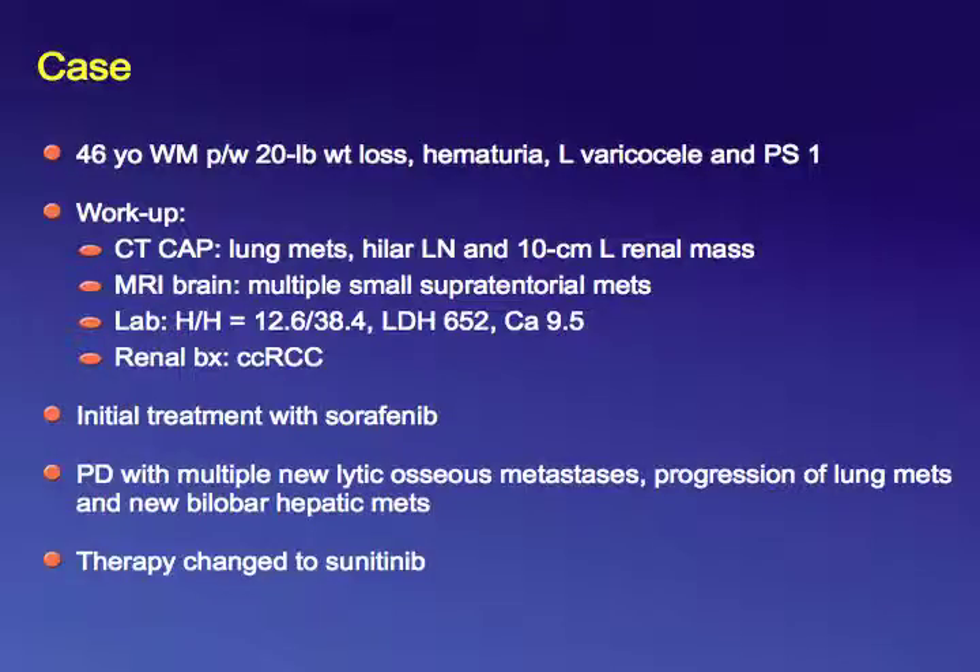In the era of targeted therapy, is there a cure for a patient with metastatic renal cell carcinoma? I'd like to finish on a positive note. This is a patient from Pensacola, Florida, seen eight years ago, who presented with hematuria, weight loss, and left varicocele; workup showed a mass in his left kidney. We were going to enroll him on a pre-surgical trial with bevacizumab, but he had brain metastases and was ineligible. We treated him with sorafenib for 16 weeks, he had a transient response, then progressive disease.